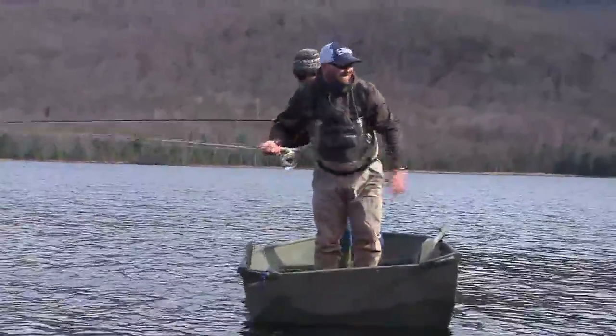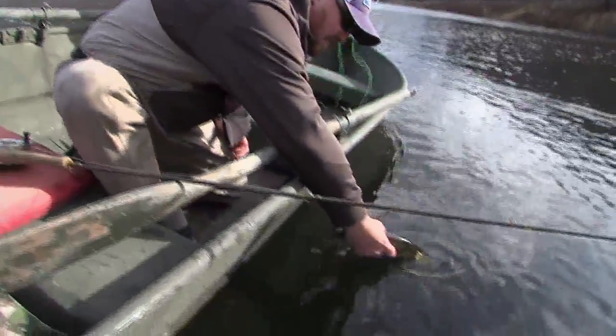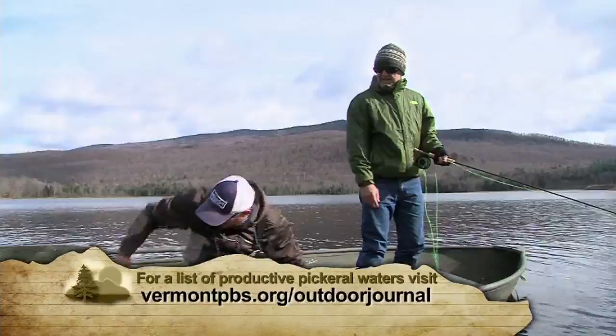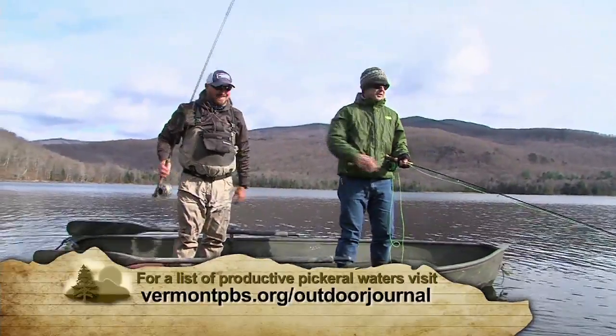Ken has an infectious enthusiasm for pickerel, which can be found throughout Vermont — from South Bay in Newport to Retreat Meadows in Brattleboro. Many are smaller, less heralded waters, like Belvedere Pond, which suits Ken fine.